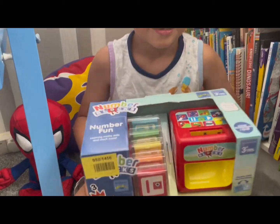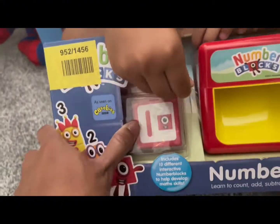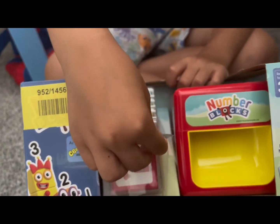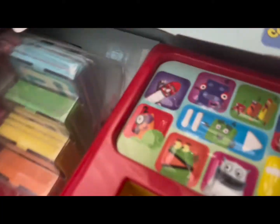What you got there, George? It's a Numberblocks Number Fun — learning math skills and more. Let's show them first. Try me! What does it say? Try me — pull tab! Ooh, so many number blocks!